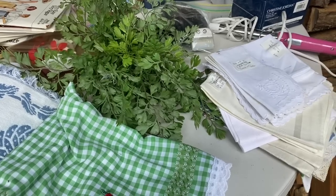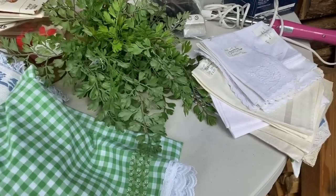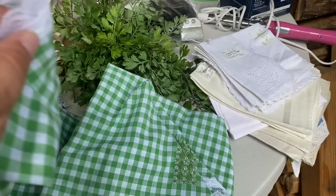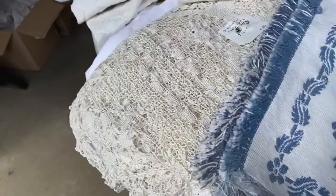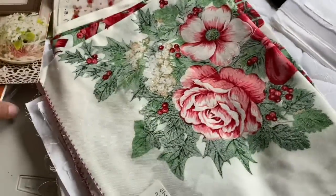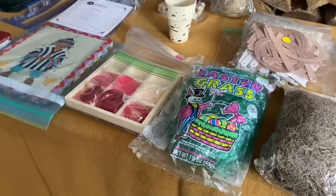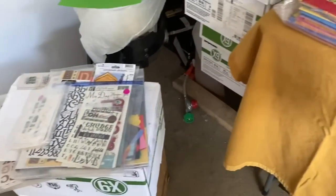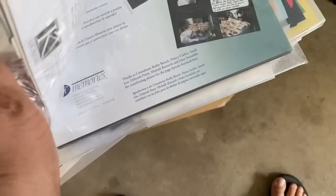Oh, that's cute. That is so cute. That will make a pretty mask. So pretty.